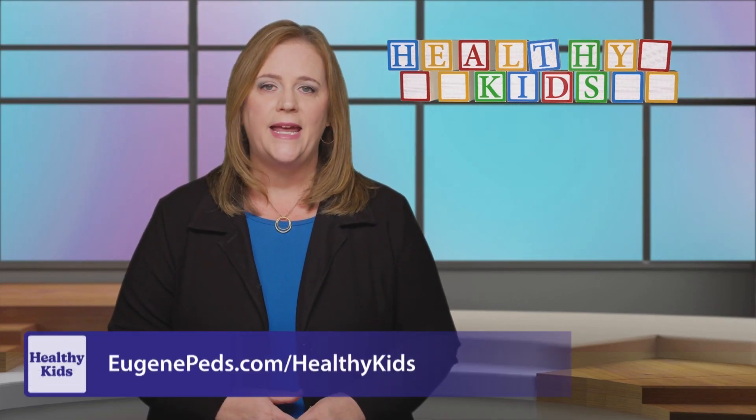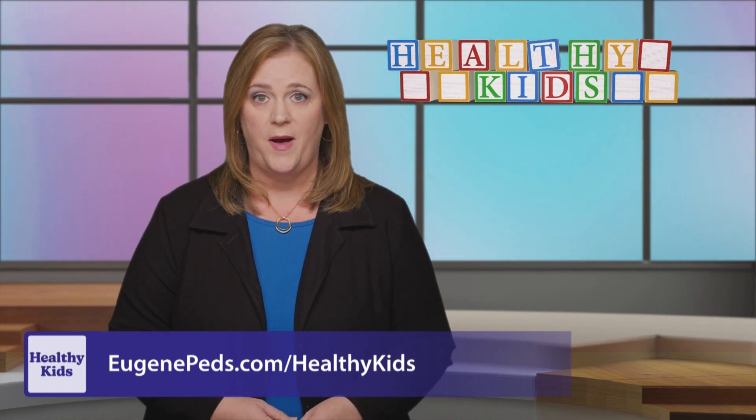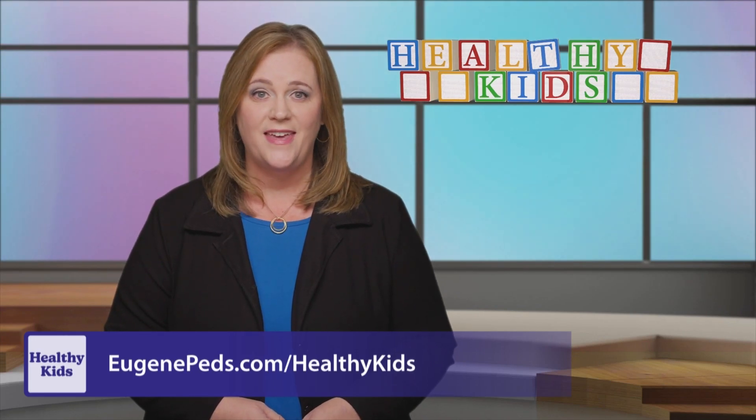Flu shots greatly reduce the risk of being hospitalized from influenza, especially for younger children and older folks. COVID shots are still recommended by the American Academy of Pediatrics for all kids six months and older. There's also an RSV antibody injection available to protect newborns and toddlers at high risk from RSV. To learn more, talk with your doctor or head to eugenepets.com slash healthykids.